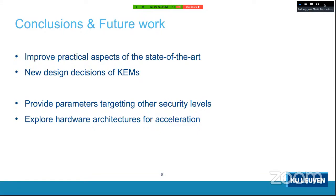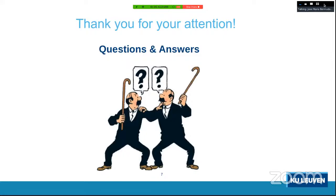Future work includes providing security parameters targeting other security levels, since for Florette and Espada we only provide parameters targeting security level three. We would also like to explore hardware architectures for acceleration, because lattice-based schemes on hardware benefit greatly from having also a hashing co-processor — that's the other bottleneck. That's all; thank you for your attention.